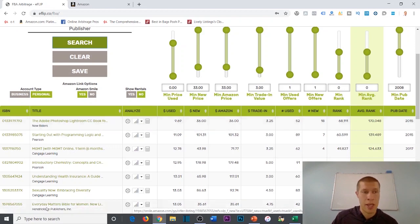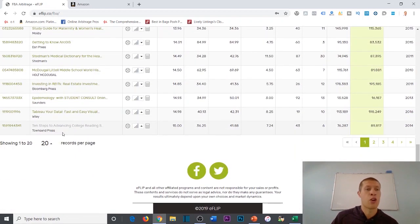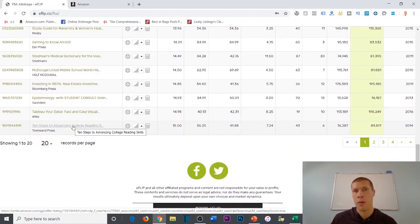You don't have to take my word for it either — try it for yourself. Both of the softwares that I've mentioned, both eFlip and Zen, come with free trials for several weeks, so you can try them out risk-free. I'll link the free trial deals that I've set up with both eFlip and Zen down in the description if you want to check them out. Both of these are softwares that I use in my own e-commerce business to find books online that I can profitably resell on Amazon.